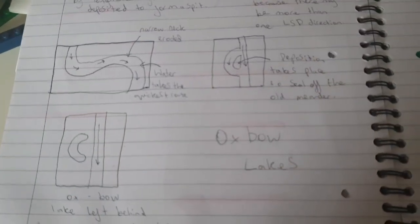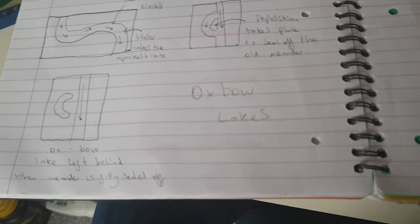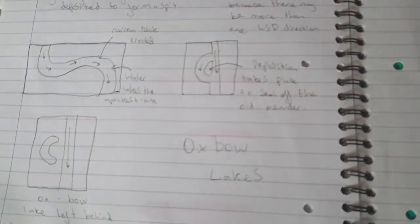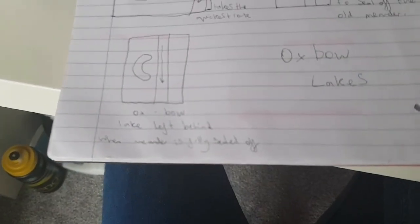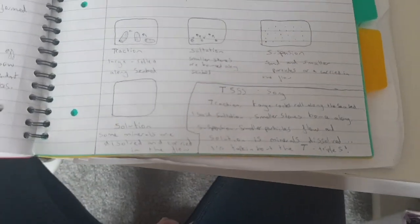For river physical processes, oxbow lakes could come up as a big question. The narrow neck of a meander is eroded and water takes the quickest route via the outer bend. Deposition takes place to seal off the old meander, and an oxbow lake is left behind when the meander is fully sealed off. There are plenty of videos that explain this process further.